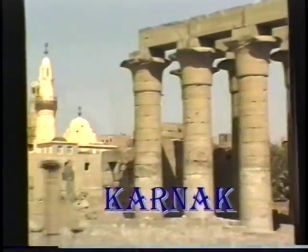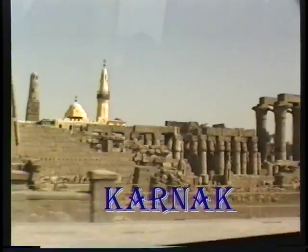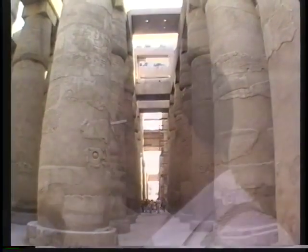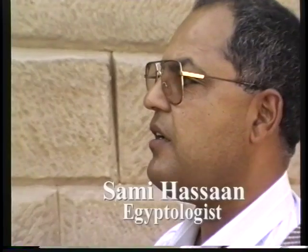Karnak is considered one of the greatest religious buildings ever built in the history of mankind, and it's also the biggest in Egypt. This is not one temple — it's a number of temples. These temples were dedicated to some gods.